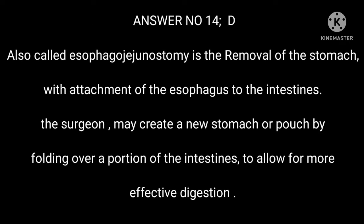Answer 14: D. Also called esophagogastrostomy, it is the removal of the stomach with attachment of the esophagus to the intestines. The surgeon may create a new stomach or pouch by folding over a portion of the intestines to allow for more effective digestion.